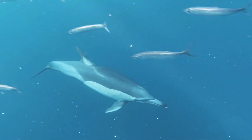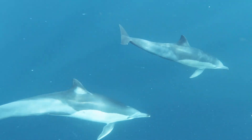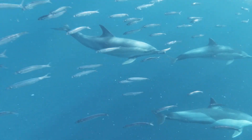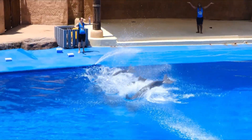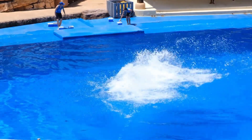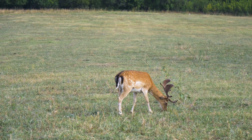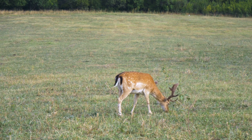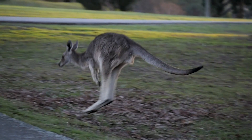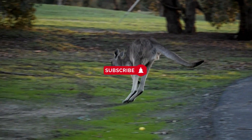Furthermore, tails play a crucial role in locomotion for various animals. Fish, dolphins, and whales use their tails, known as caudal fins, for propulsion through water. This enables them to swim with grace, speed, and efficiency, making them well adapted to their aquatic environments. Similarly, animals like kangaroos and deer use their strong tails for balance and support while leaping, aiding in their swift and agile movement.